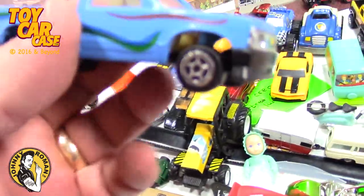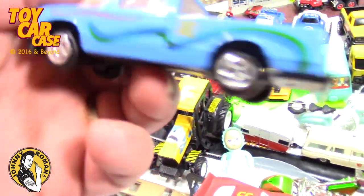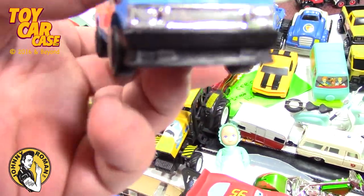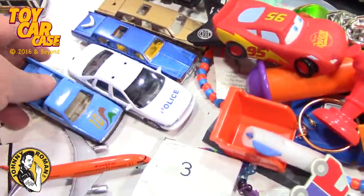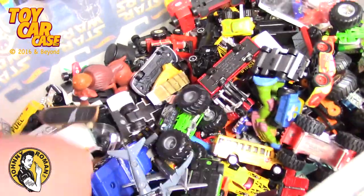Look at this - another truck, oh my gosh! So sweet - no name, made in China, looks like a Chevy S10. Oh, there's so much more.